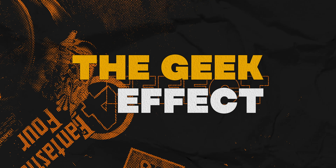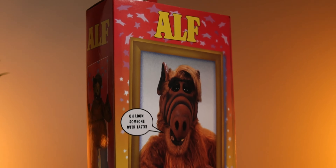In this video, we're taking a trip down Nostalgia Road with the NECA Toys Ultimate ALF action figure. Let's talk about it.